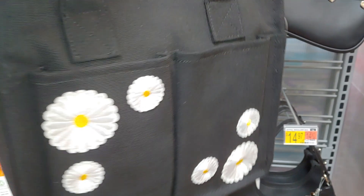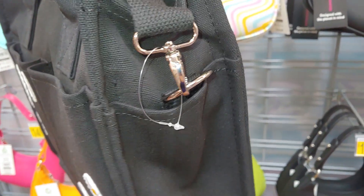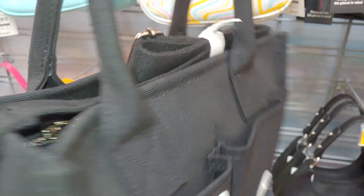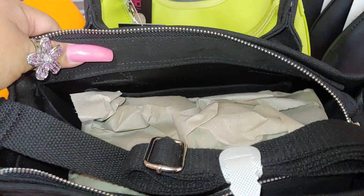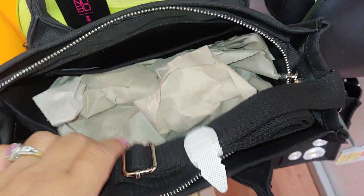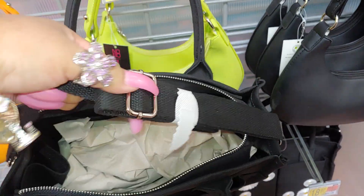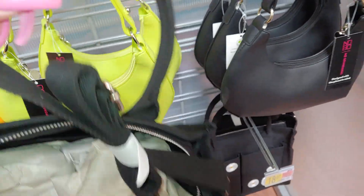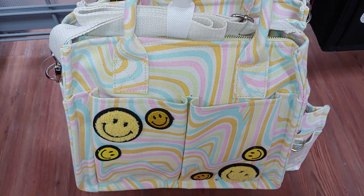Look at this bag with the daisies on it - it's a good planner case bag with a lot of compartments. It has side pockets and it's black inside with a huge pocket. It has an adjustable strap. It's really cute. Then they have that one with the smiley emoji faces with the swirled print on it.